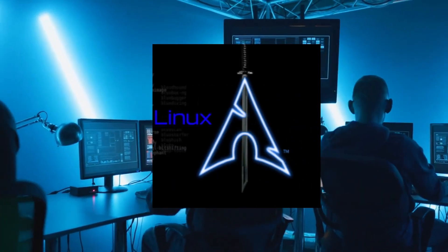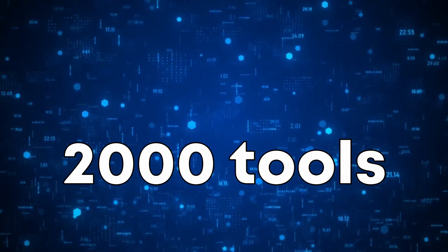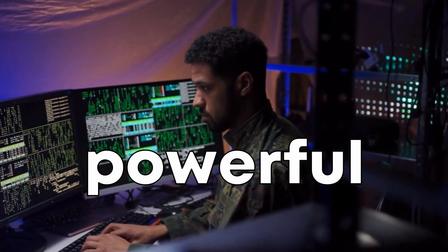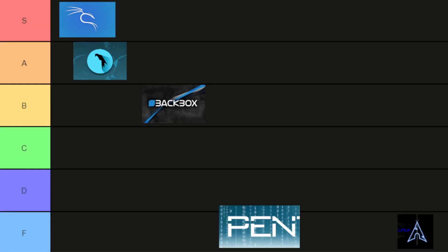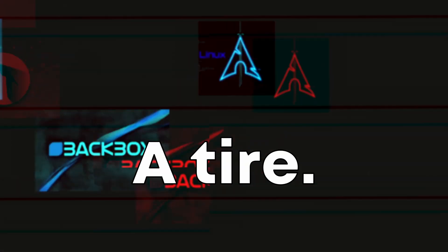Next up is BlackArch Linux. BlackArch Linux stands out for its extensive list of tools with over 2000 tools in its repository. BlackArch is a bit more advanced but is incredibly powerful and versatile. For its extensive toolset and customization options, we're placing BlackArch in the A tier.